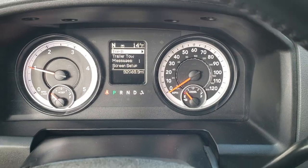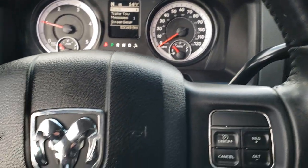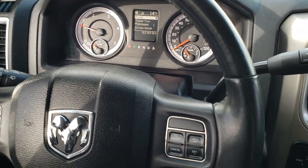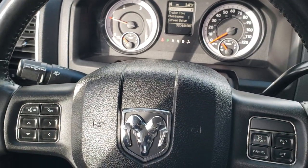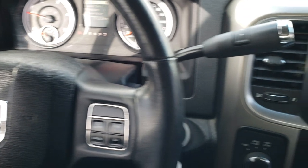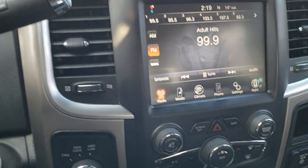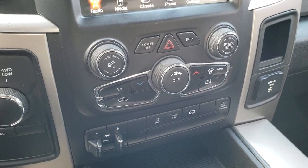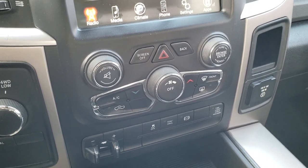It has a compass and outside temperature display — only 14 degrees today. It has the leather-wrapped steering wheel, cruise controls on the right, Bluetooth and audio controls on the left. It has a six-speed automatic transmission with a turn-dial four-wheel drive. Factory brake control or stability control, factory exhaust brake, and a tow haul mode.